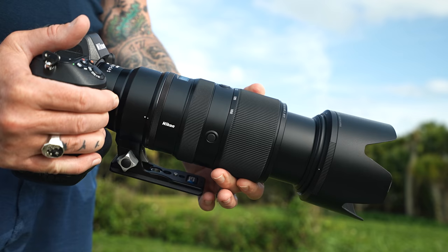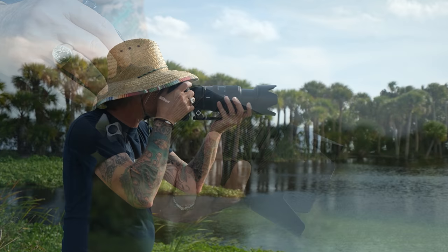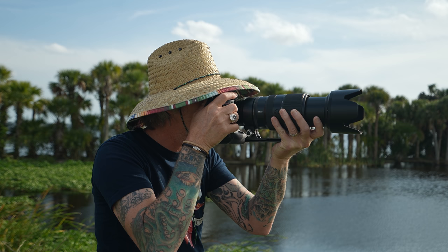One thing I'm noticing about the lens is how good it feels in my hands — it's solid but not too heavy, and the controls all seem very well placed. Keeping the camera steady is pretty easy too, even when panning, and the vibration reduction on this lens is the smoothest I have seen on a Nikon yet.